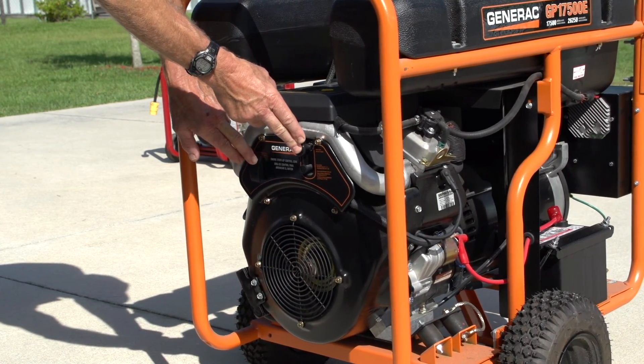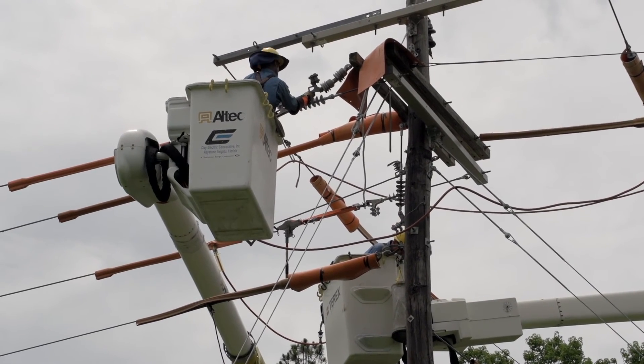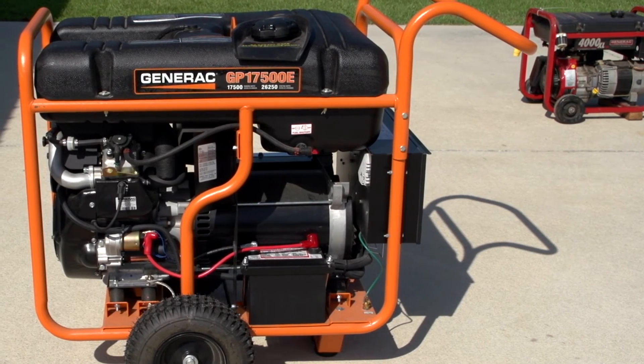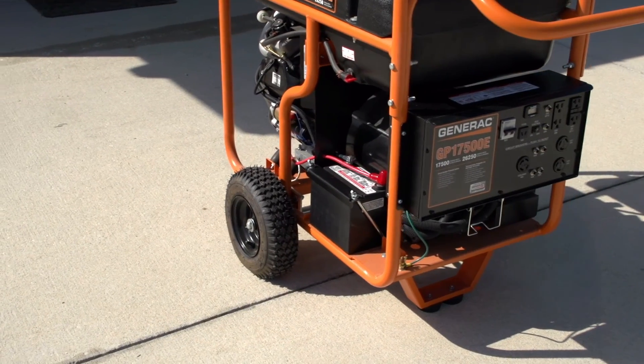There's no such thing as too much safety when you're dealing with electricity, and the same applies for generators. Know and follow the guidelines just outlined to keep you and your family safe when the next natural disaster strikes.